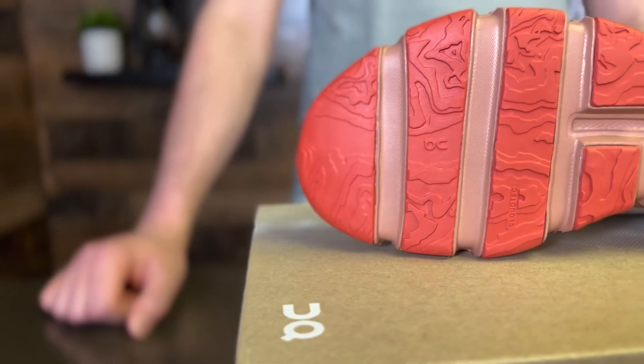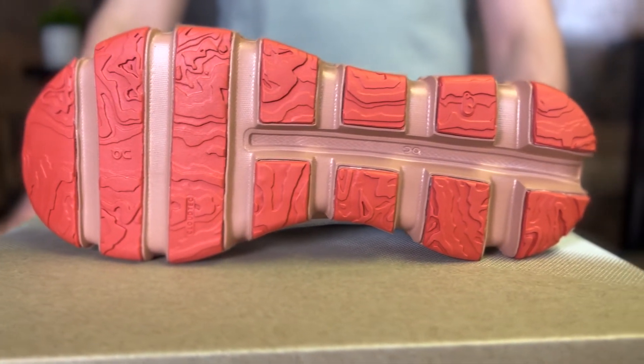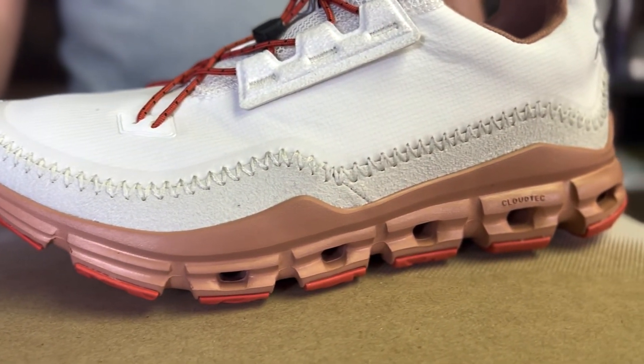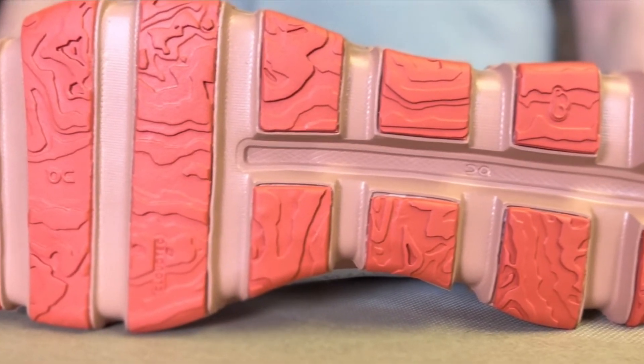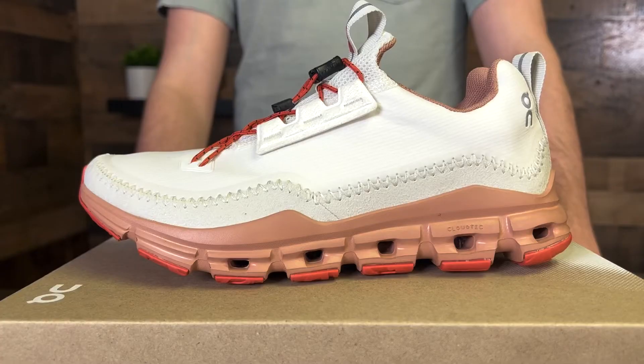The Cloud Tech midsole is comfortable and supportive enough for any adventure all day long. The Cloud Away features a customized speed board and specially spaced Cloud Tech lugs for a smooth walking motion with a supportive base. Thanks to the rubberized outsole featuring a 3D map of the Engadine Valley on its spiritual home, you can step with confidence.